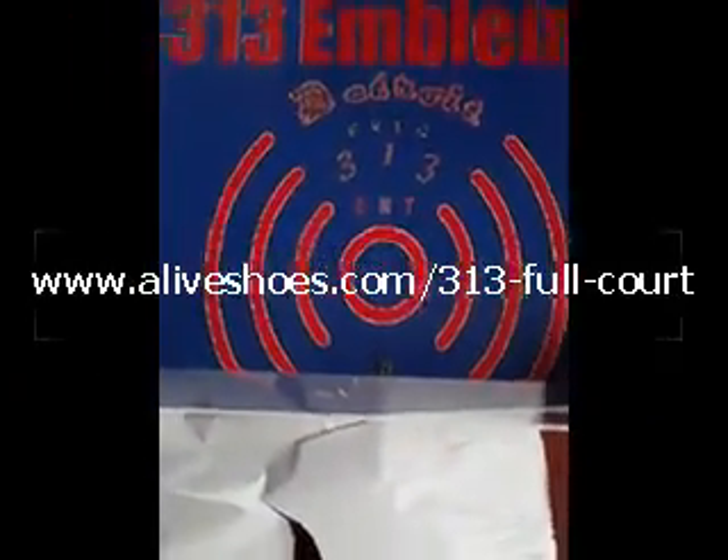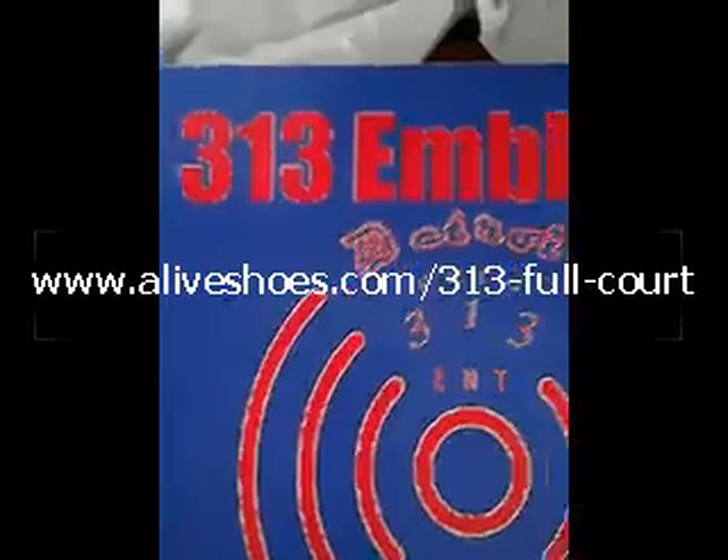Yeah, this is Freak 313 Entertainment Clothing, 313 Emblems — red, white, blue Detroit Pistons colors.